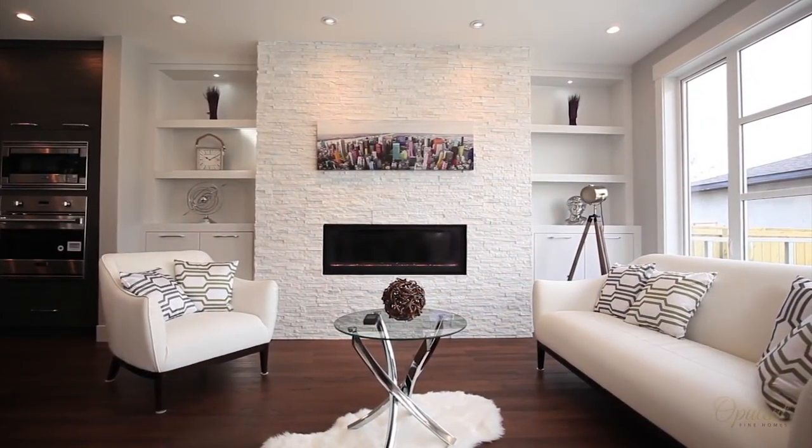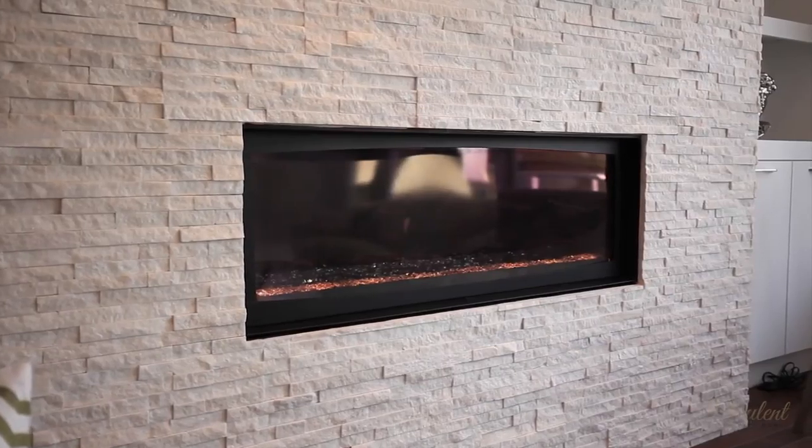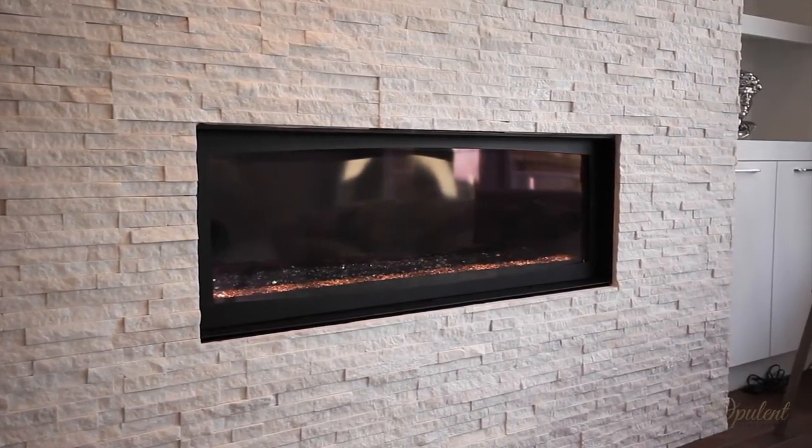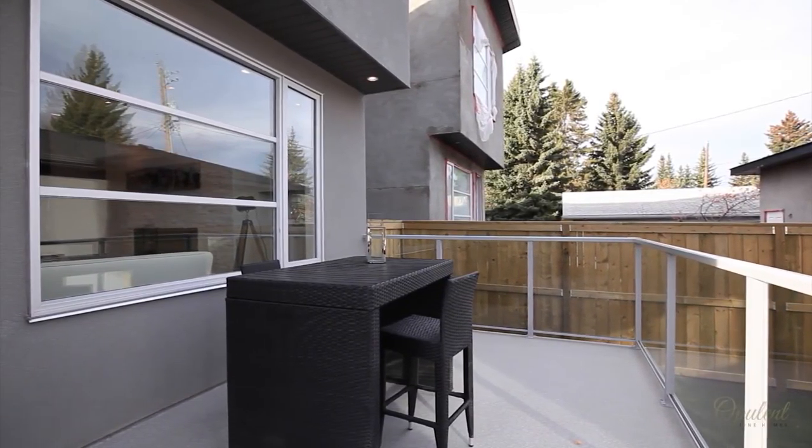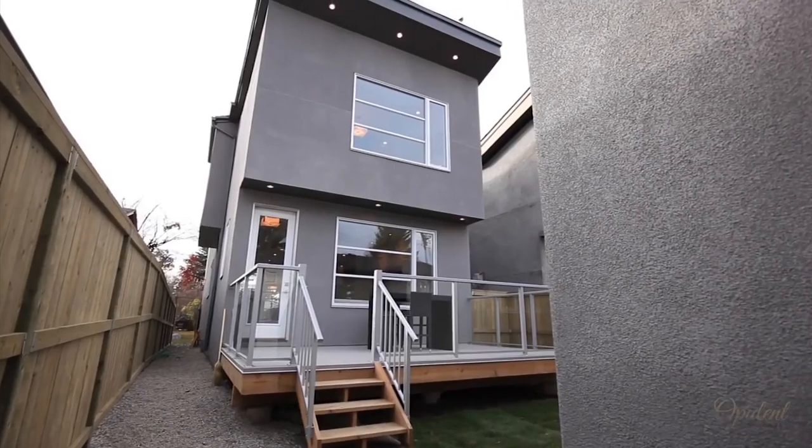Unravel into the warmth of the marble stone wall linear fireplace with your loved ones on cold winter nights. A half bath is conveniently located on the main level.